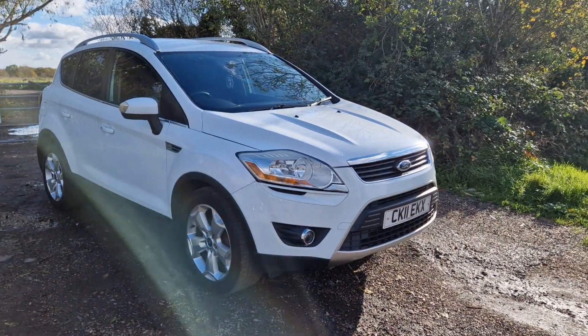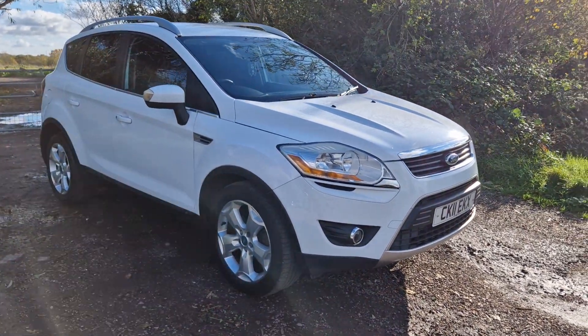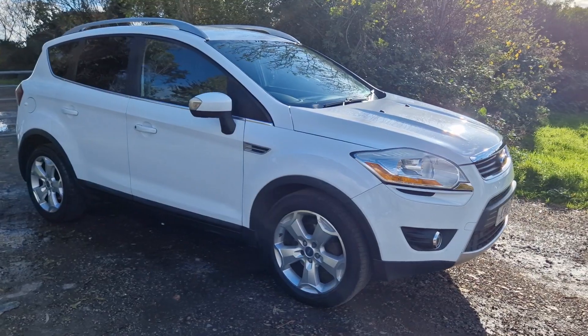Thanks for watching the video of this Ford Cougars E-TEC. It's got full service history, recently had a cambelt done. Enjoy the video.